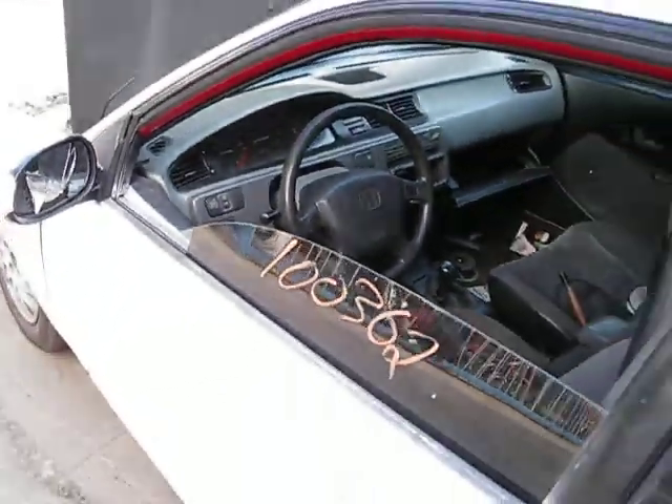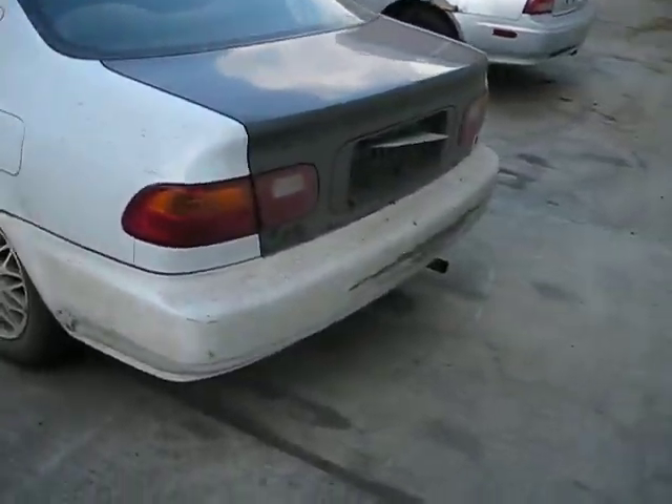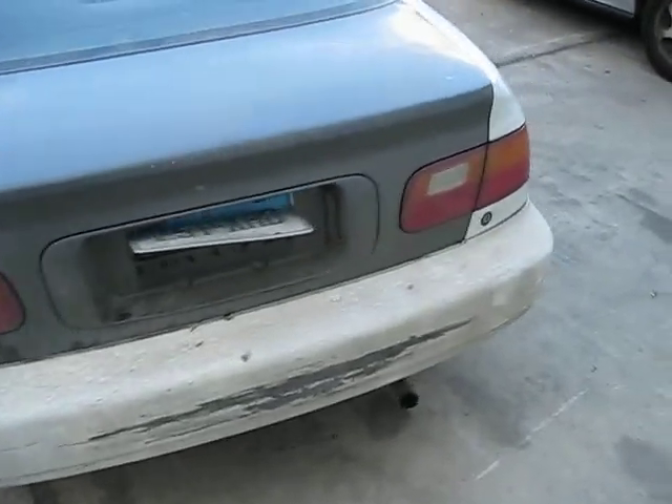We purchased this vehicle locally through one of our tow yards. The vehicle was abandoned and it does have a bad engine. It does have some good body parts, but has a good transmission as well.